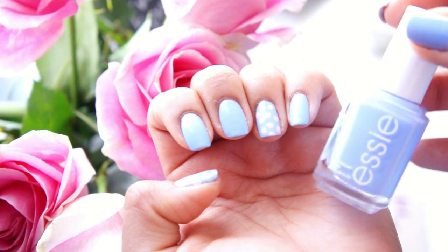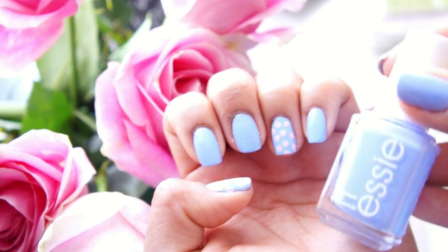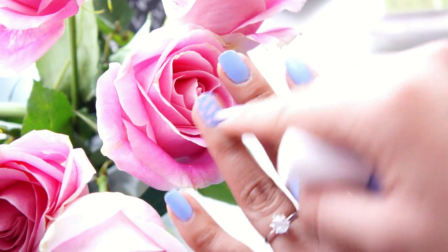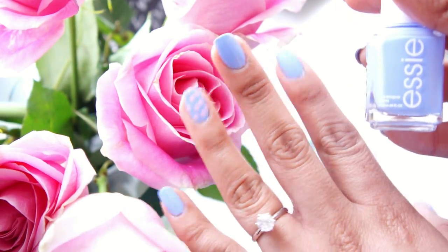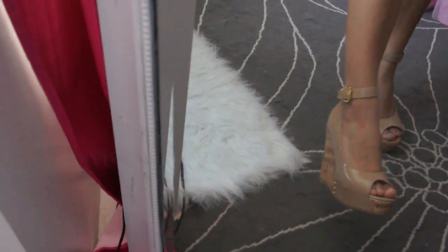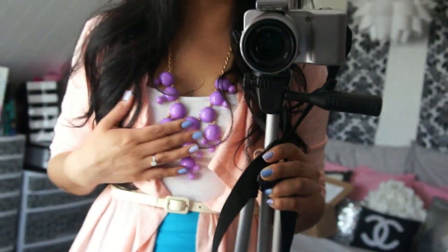I also painted my nails this really pretty blue color by Essie called 'Bikini So Teeny,' and I love how it looks with the little polka dots because it reminds me of Easter eggs. Let me show you my Easter outfit real quick — these shoes are from ShoeDazzle.com, I find them comfortable because of the ankle strap. I love how bright this skirt is, I cinched my waist with a belt because the sweater is really flowy, and this bubble necklace is from ShopLately.com.